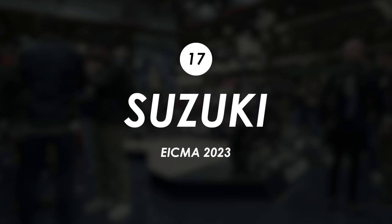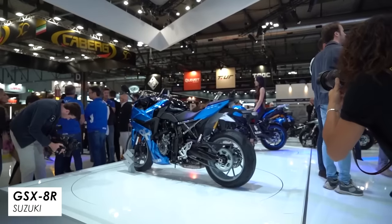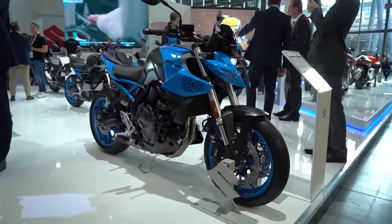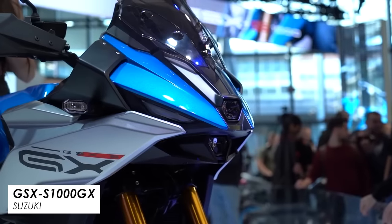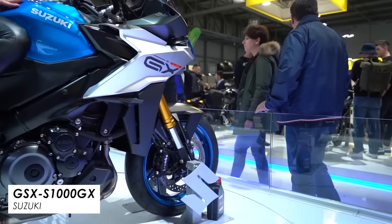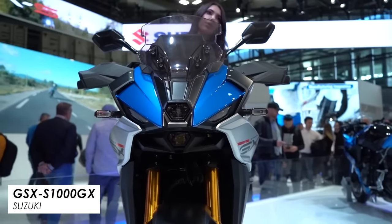Suzuki came with their new GSX-8R, a sports bike version of the GSX-8S announced last year. Whilst it won't be a revvy screamer — that parallel twin is really about grunt and torque — it still looks like it'll be a decent bike, and I was really impressed with the naked version so I'm feeling good about this one. On top of that there's a new sports tourer called the GSX-S1000GX — basically a taller version of their GSX-S1000GT but with electronically adjustable semi-active suspension, a first for Suzuki. The stacked headlight looks a lot better than the goggly eyes on the GT version — so an A+ for multiple new bikes.